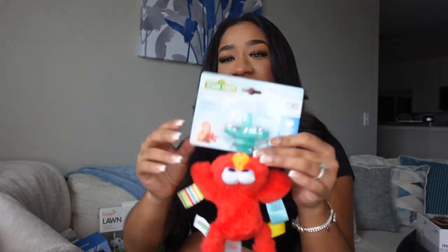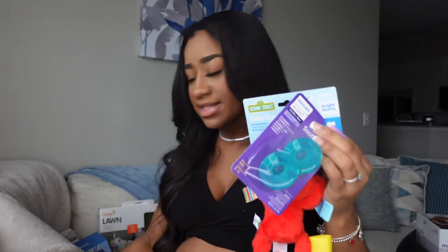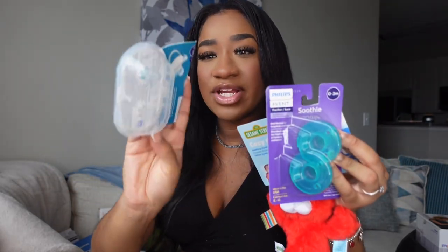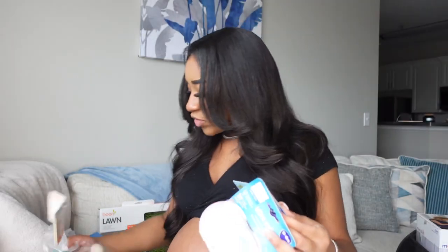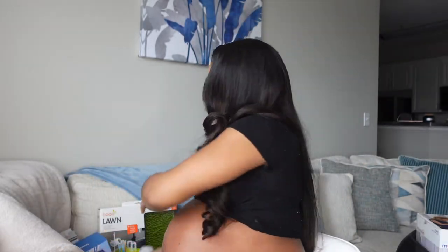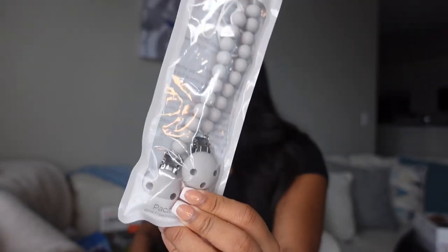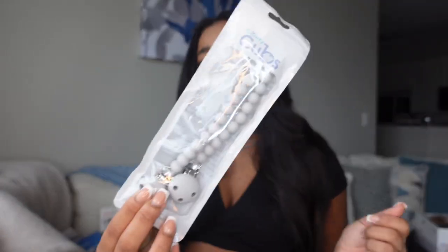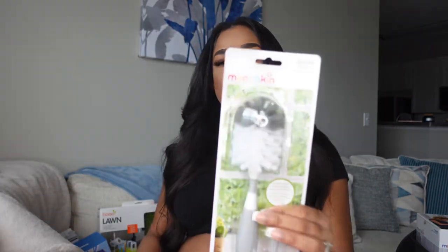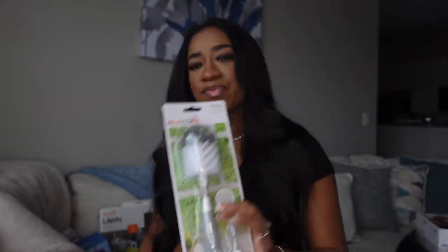Of course we got some binkies — we got this Cozy Coo Elmo and some different kinds of binkies, because they say babies have a preference, so we got different kinds so he can pick which one he likes. He also got this WubbaNub as well. Stocked up on binkies! Even though I really don't want him on binkies for a long time. We also got binky clips — you just clip them on his shirt and attach the binky so they don't fall on the floor, because who wants to keep washing a binky over and over again?